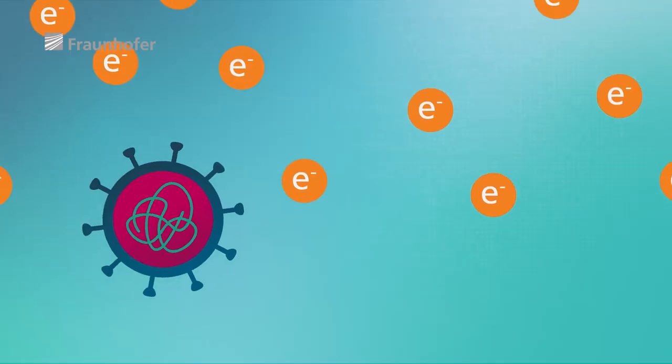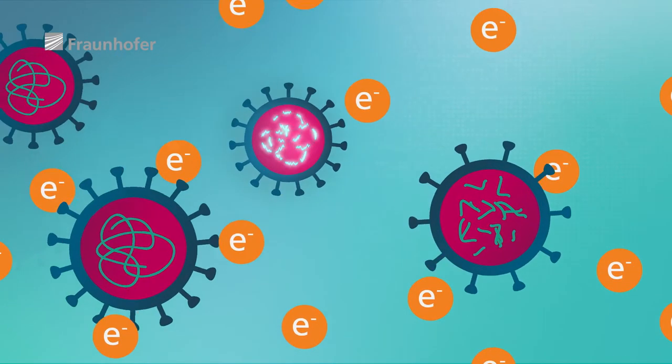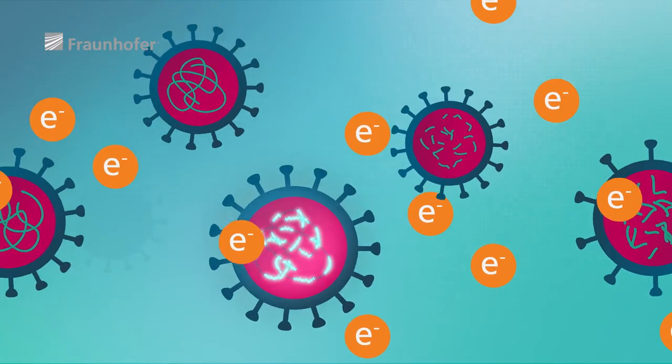What we need is an inactivation process that leaves the structures of a pathogen largely intact, while inactivating the pathogen by destroying its genetic material. And this is exactly what the low-energy electrons we are using here do.